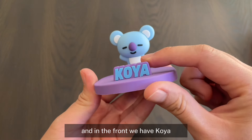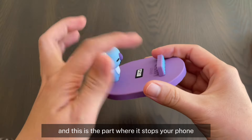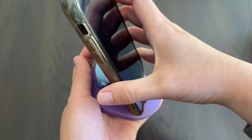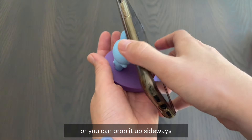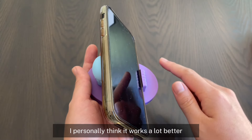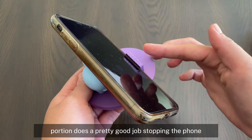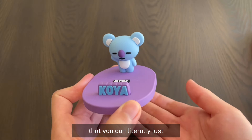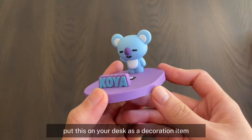And in the front we have Koya. This is the part where it stops your phone. I have my phone here and I can just prop it up like this, and it can stand like that. Or you can prop it up sideways. I personally think it works a lot better if you put the phone horizontal. This front portion does a pretty good job stopping the phone. And what I love about this is that it's so cute that you can literally just put this on your desk as a decoration item.